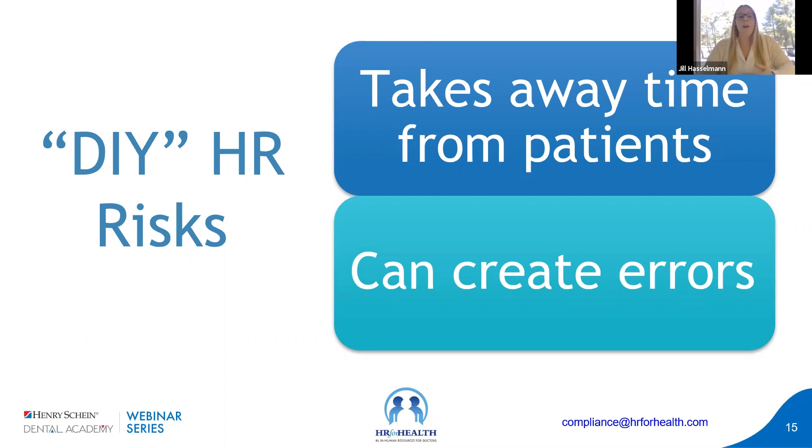The two biggest risks of DIY HR: first, it takes away time you could spend with patients. As a small business owner, you need to save every penny — but doing things yourself takes time and can be really confusing. If your managers are figuring this out, that's also taking their time away from growing the practice, and unless they're HR professionals, they may not be getting the most accurate information. Second, it creates errors — incorrectly calculating vacation, PTO, and overtime is so common that it's why lawsuits are so high. Not tracking which policies or documents you've sent to employees, not documenting conversations, and not tracking the latest regulations can all create significant errors.